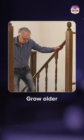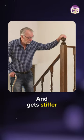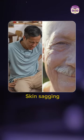As we grow older, this tissue starts to shrink and it gets stiffer, which in turn causes problems like back pain, skin sagging, and so on.